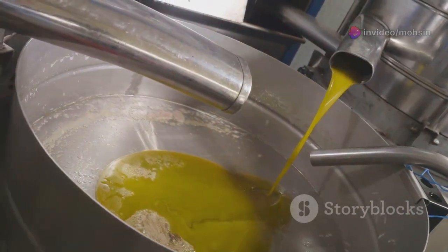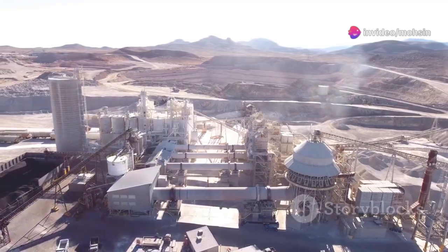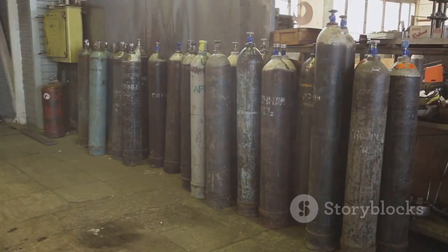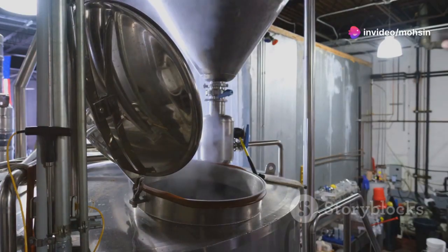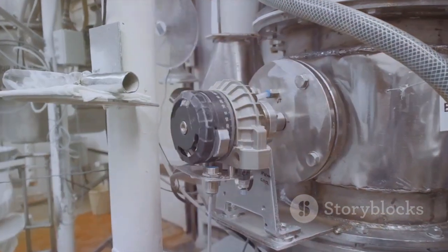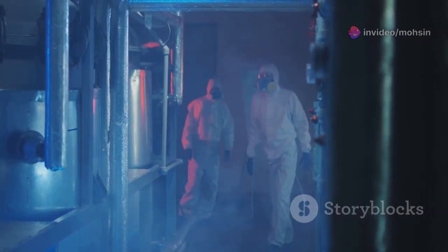Yellow cake can't go straight into a reactor. First, it has to be changed into a form that's easy to purify and enrich — turning the powder into a gas. Yellow cake is mixed with chemicals to form uranium hexafluoride, or UF6, a gas that can be handled at room temperature. UF6 is stored in strong steel cylinders that look like giant thermoses. Gases are easier to separate based on their weight, which is key for the next stage. This is also the point where security ramps up — only trained experts following strict rules handle this material.